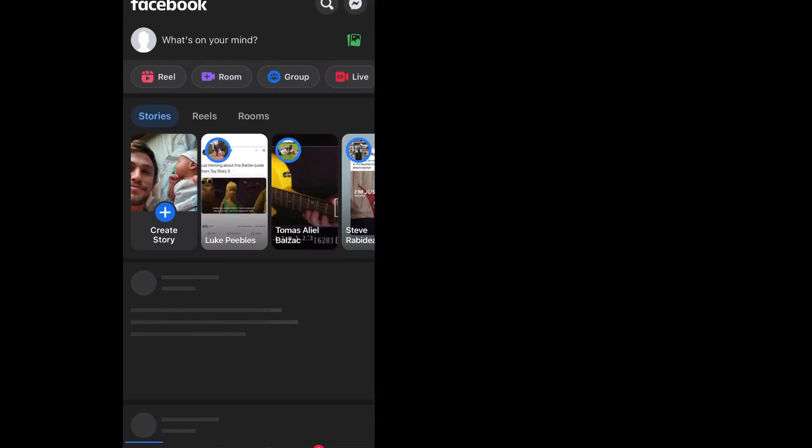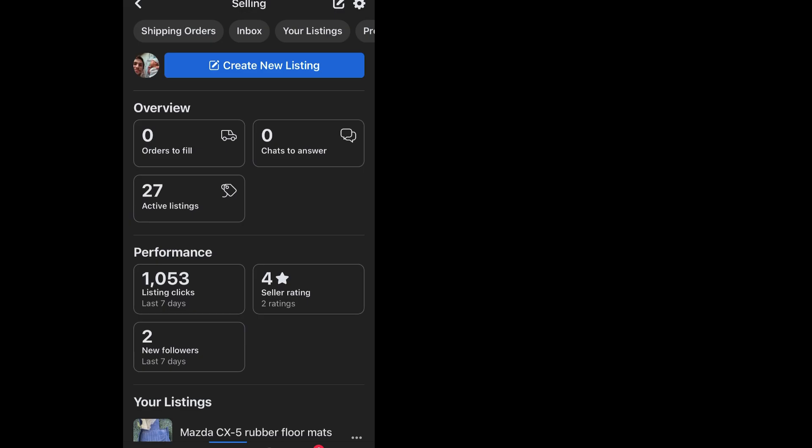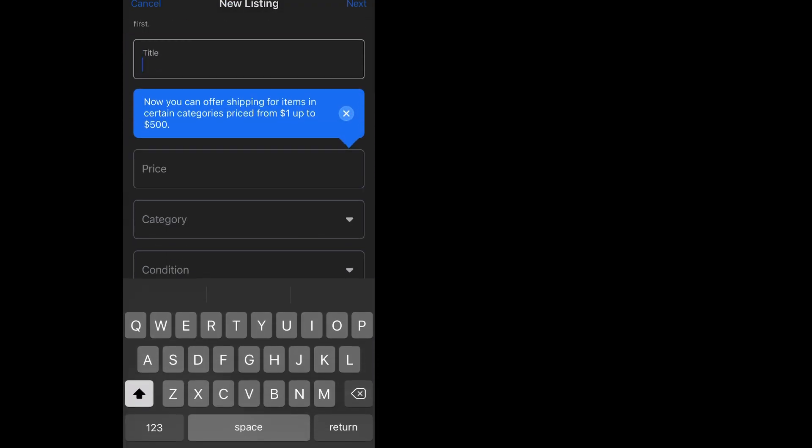Facebook is useful in two ways. First and most important is that you can list items for sale anywhere you want for free in the Facebook Marketplace. You can post as many marketplace ads as you want, just so long as your first picture in each ad is a new picture. This is our primary sales generator.